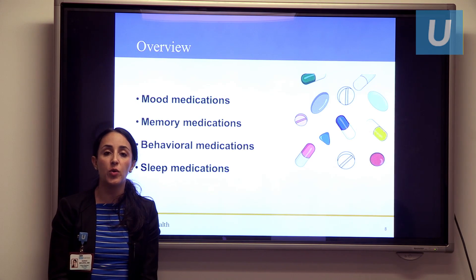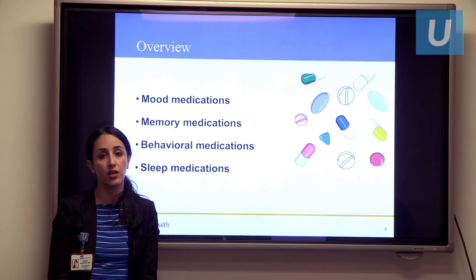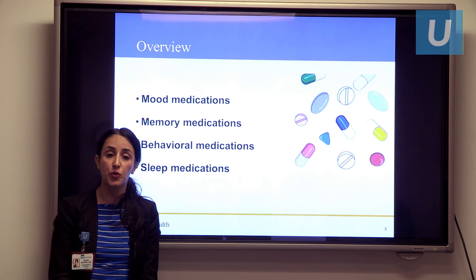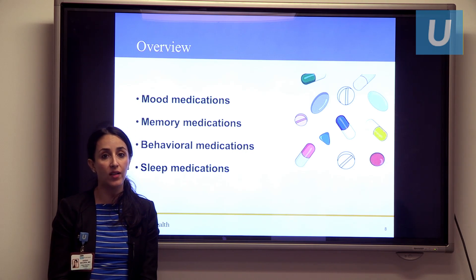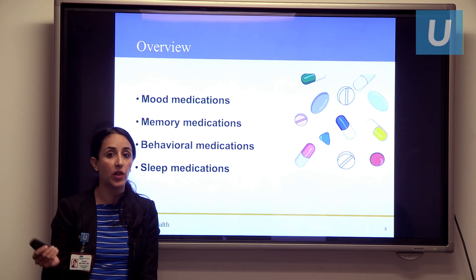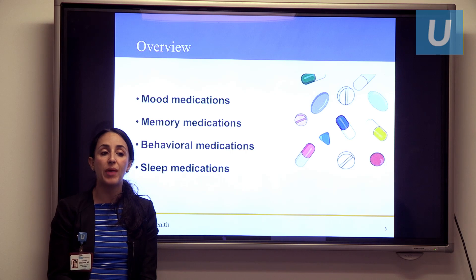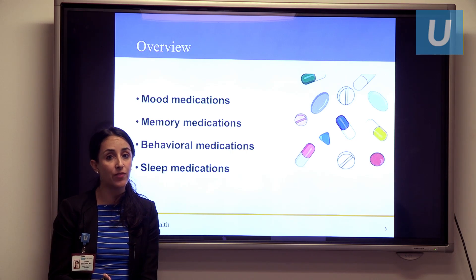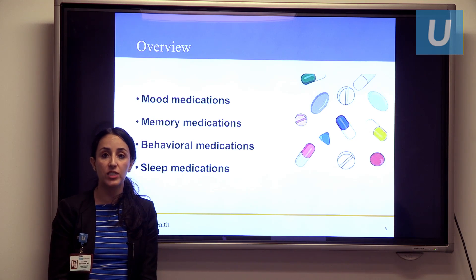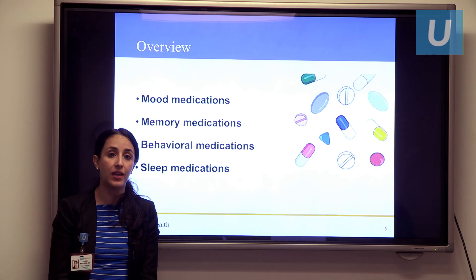I want to cover briefly the different categories of medications we use in individuals with dementia and cognitive impairment. These involve medications for mood — including depression, irritability, bipolar disorder, and apathy. We'll also talk about memory medications for dementia, behavioral medications used to control difficult behaviors including agitation, verbal aggression, and physical aggression. And we'll talk about sleep medications, as sleep can be a major issue in patients with dementia.